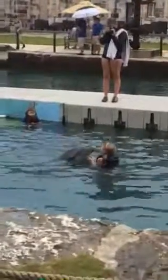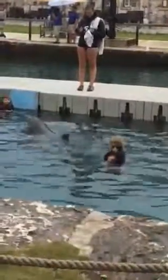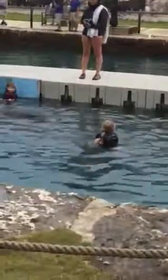Beautiful! Awesome! Beautiful! Alright, you guys are perfect, just right there. Now have a look in, and here comes Marley. So everybody, look down, and let's see these dolphins come here.